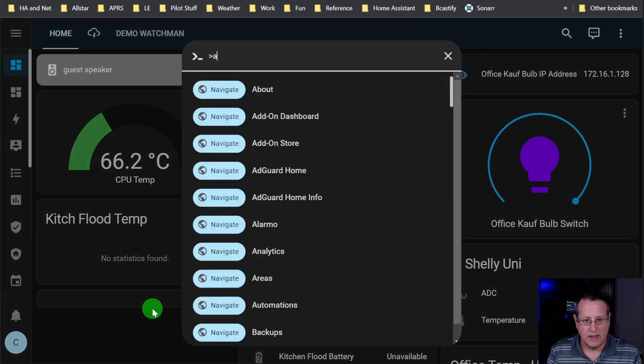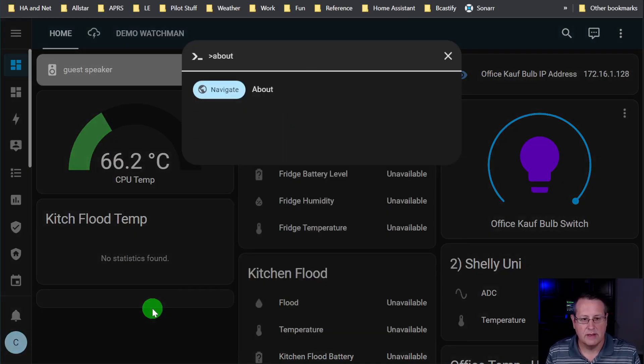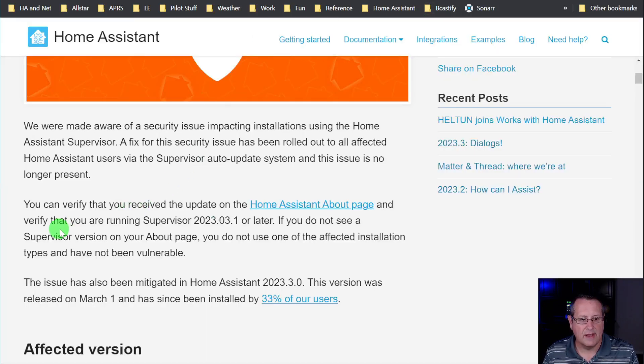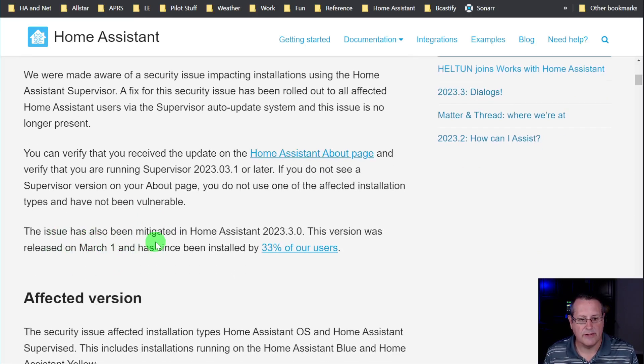If I go to Home Assistant and then to About, I can see that I'm on supervisor version 2023.03.1. It says you are running 2023.03.1 or later. If you do not see the supervisor version on your About page, you do not use one of the affected installation types and you are not vulnerable. The issue has also been mitigated in Home Assistant 2023.3.0, which was released on March 1st and has since been installed by 33 percent of users.